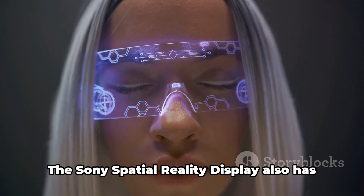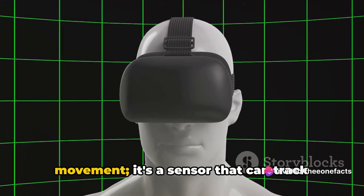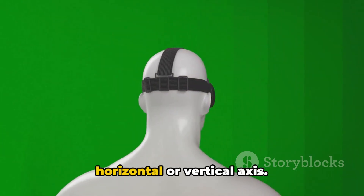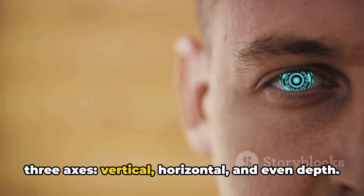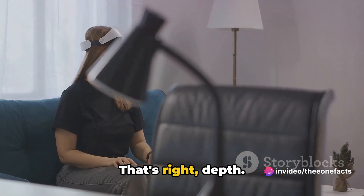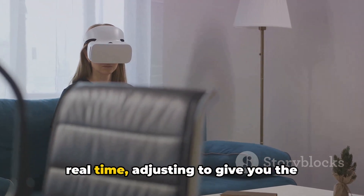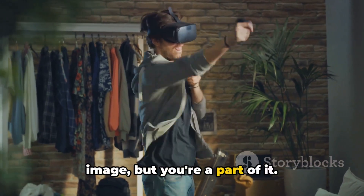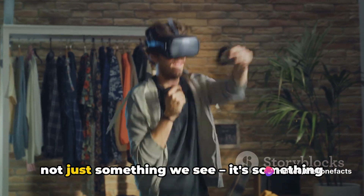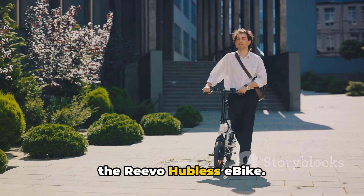The Sony spatial reality display also has a high-speed vision sensor that can track your eye movement down to the millisecond — not just on a horizontal or vertical axis, but in all three axes: vertical, horizontal, and even depth. You can move closer to or further from the display, and the image will respond in real time, adjusting to give you the perfect view. It's as if you're not just looking at the image, but you're a part of it. With technology like this, the future is not just something we see — it's something we experience.